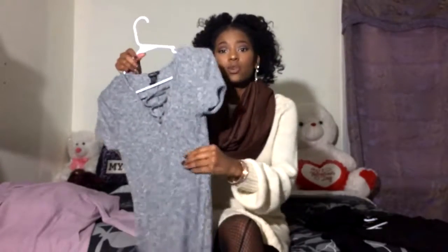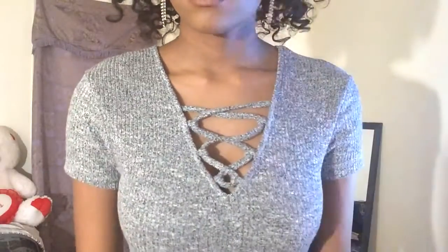Another thing I got from Rue 21 is this gray sweater dress. This is the best material I've gotten throughout the whole haul — it is so thick. It's a sweater dress, so it actually feels like a sweater and gives you the warmth of a sweater. When you want to dress up but it's really cold, this is perfect. I always end up putting on a sweater and pants because it's cold and I ain't got time to be freezing just to look cute. That sweater dress is really cute and it has a little crisscross detailing that is really popular right now.